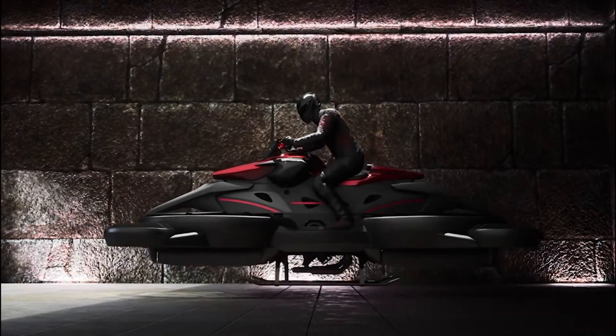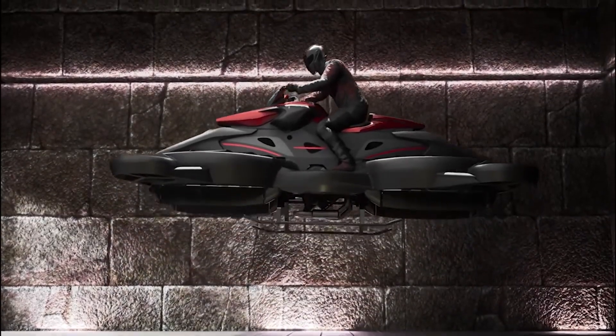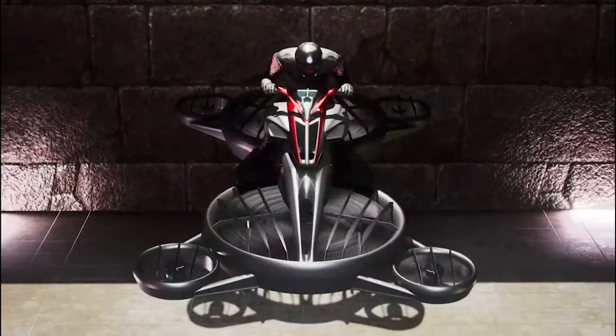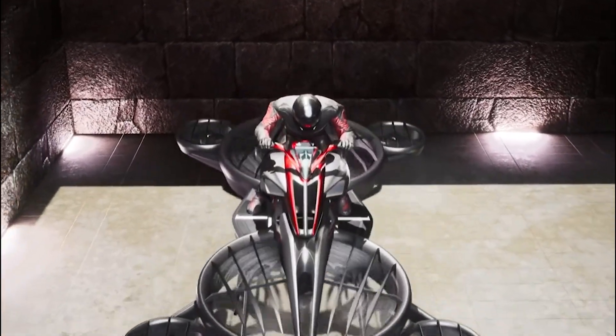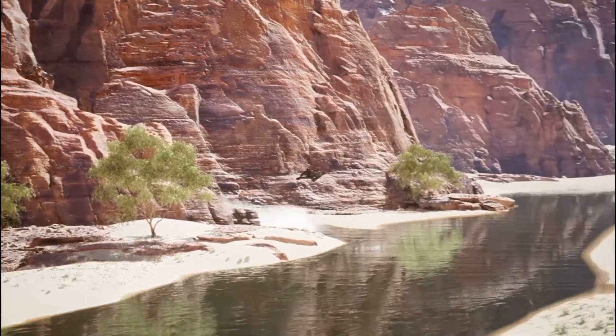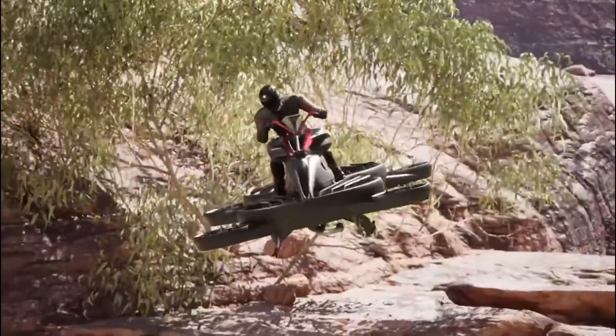So unlike the Jetson 1, which costs $92,000 and flies for 20 minutes, this one costs $680,000. But if you're rich, is there really a difference between $100,000 and $1,000,000? Plenty of people out there can afford this without thinking twice, so good for them.